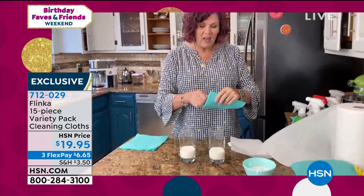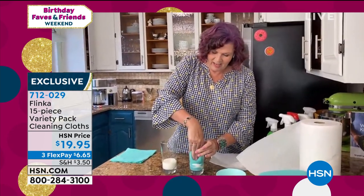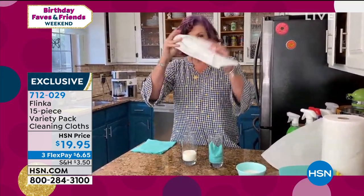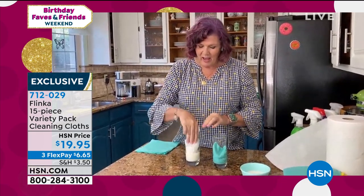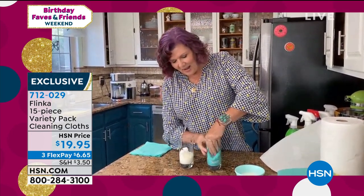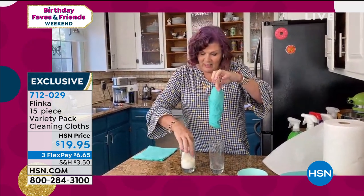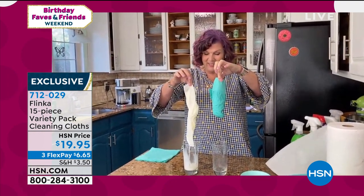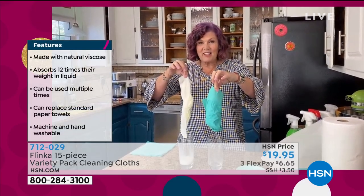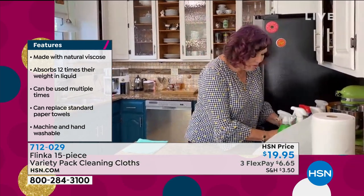So we've got a couple glasses of milk here. I'm going to roll up a Flinka and pop it into one side of my milk glass. Watch what happens — like magic, like those magic baby bottles when we were kids, the milk disappears. I've got a couple of paper towels here — I'm going to do the same thing and put the paper towel into the milk. Guess which one is absorbed. Let's pull the Flinka towel out — not only is all the milk absorbed, but it's not even dripping. Let's see what's happening on the paper towel side. Not quite the same, is it? So obviously the Flinka is much more absorbent than paper towels, and no use crying over spilt milk.